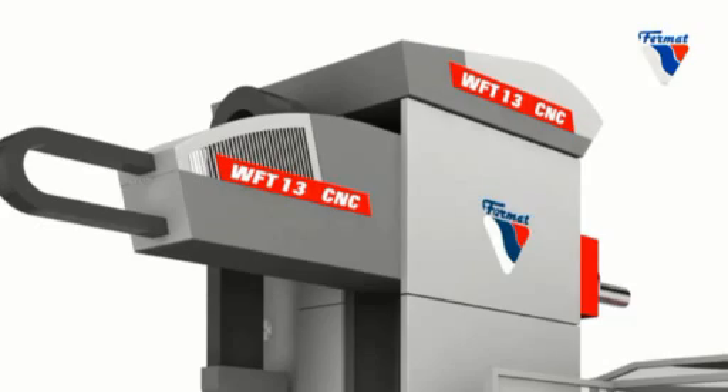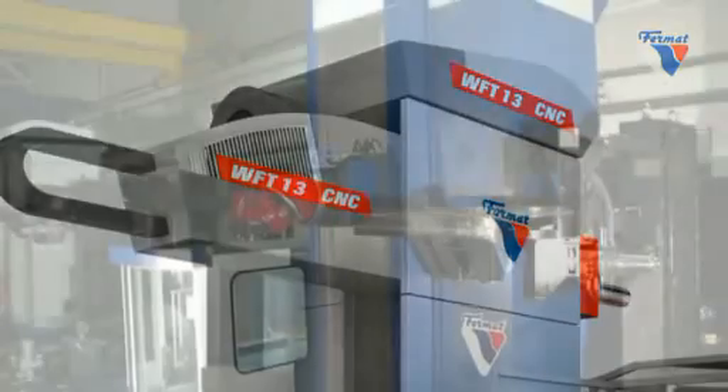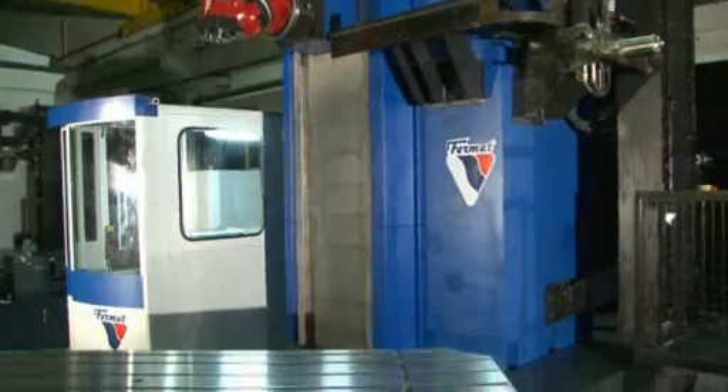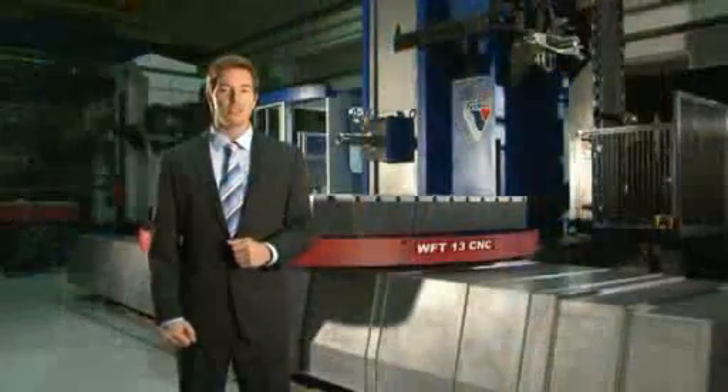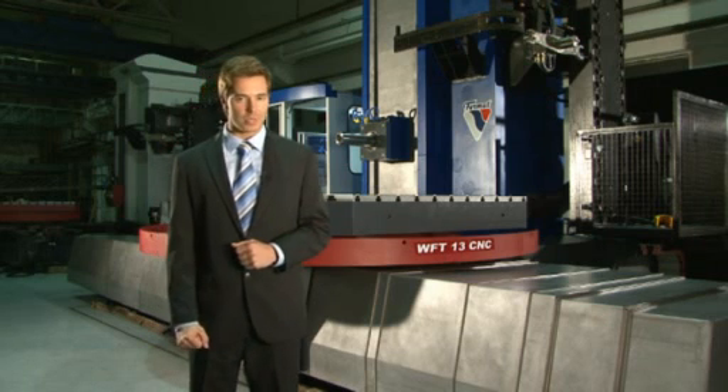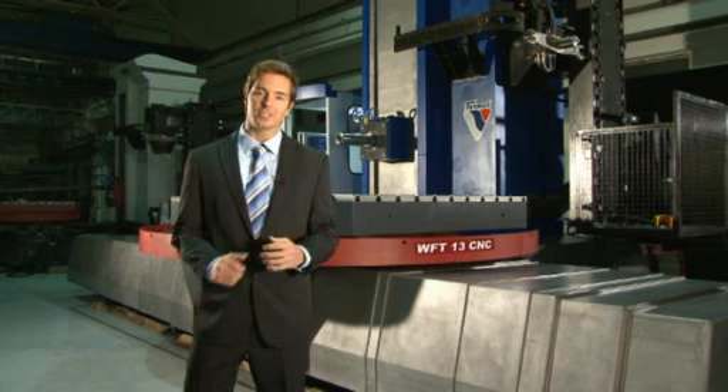The WFT-13 CNC is a table type horizontal boring and milling machine which has been the best seller among the varieties of Fermat boring mills. The WFT-13 CNC machine is based on a well-known and proven modular system of castings with hardened box guides, the most precise CNC rotary table, high-tech powerful headstock and components from renowned Czech and German manufacturers.